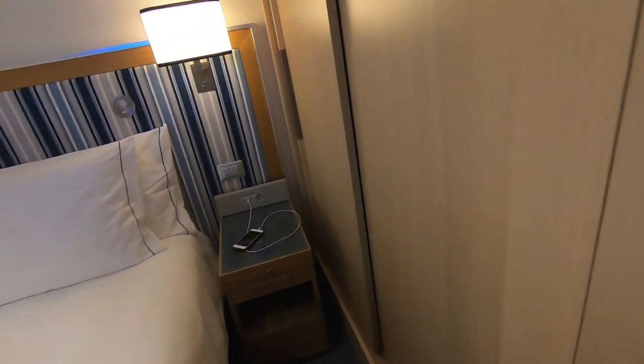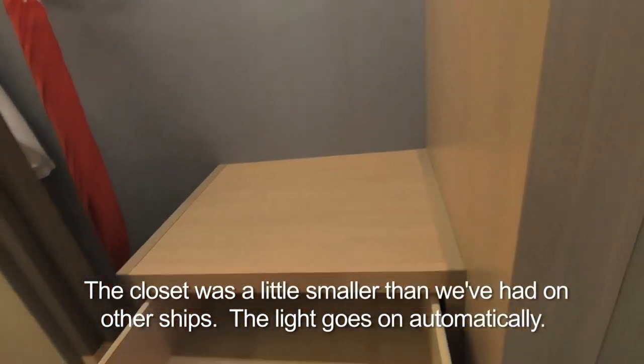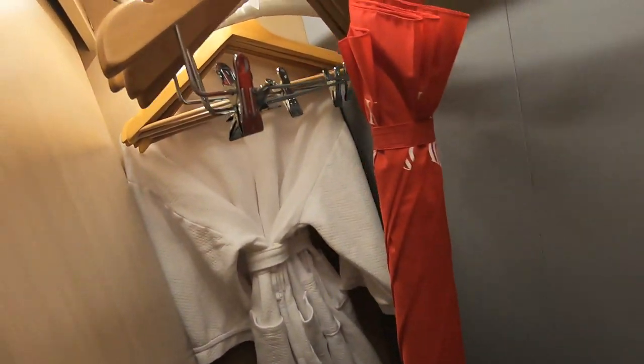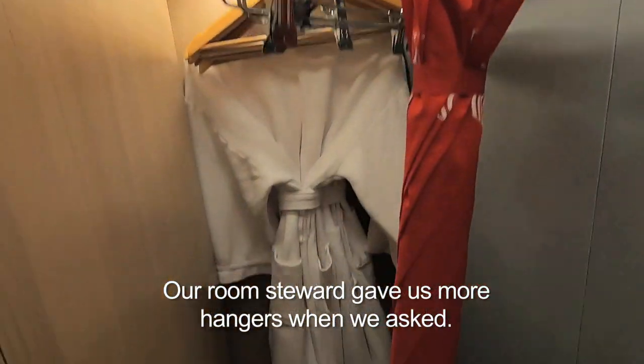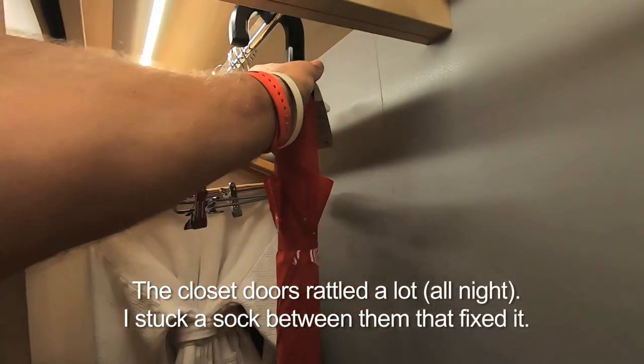Coming around here, you've got your closet. It's a little awkward — I mean you can hang stuff here — and there are a bunch more drawers. There are some robes and some fancy coat hangers, though I'm not sure they have enough hangers in this room. There are also slippers and an umbrella to use.